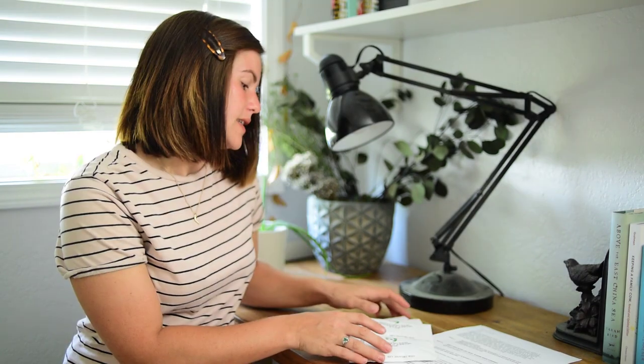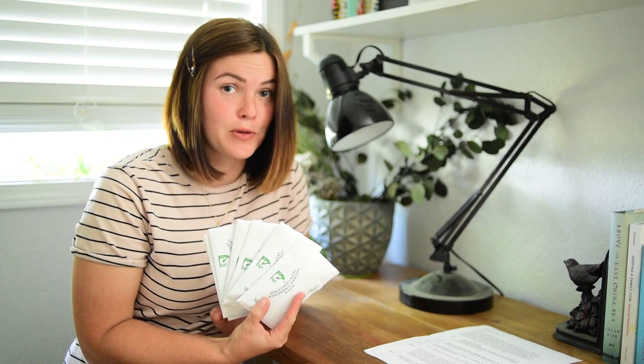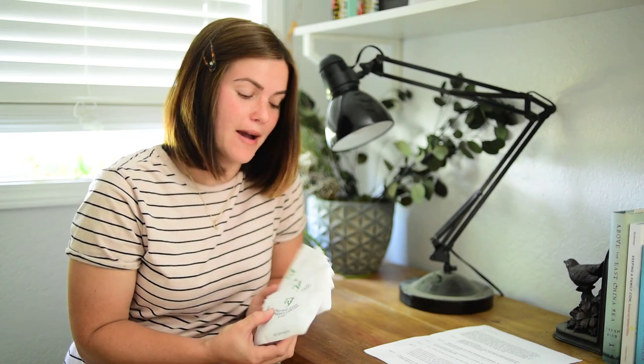Hi, I'm Tiffany and welcome to Our Organic Life. I am super excited to be participating in the 2019 Secret Seed Gardener Challenge along with five other channels. Today I am going to be opening my seeds to try and figure out which seeds I received. I would love if you guys could join in on this guessing and try and figure them out.